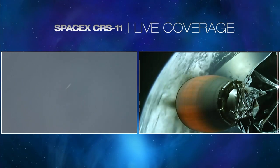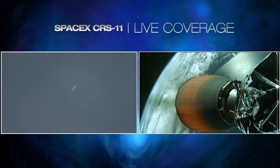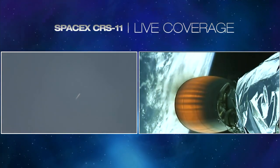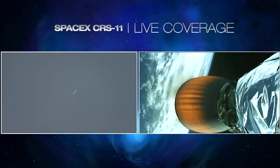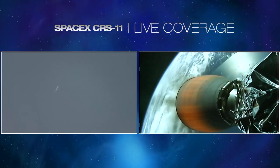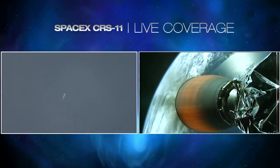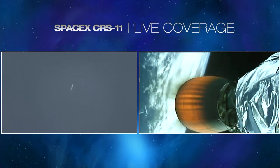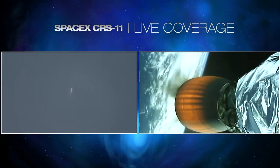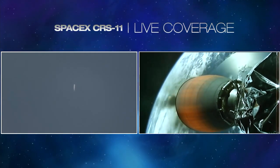In about two minutes, the first stage entry burn will begin — a burn of about 14 seconds — bringing the Falcon 9 first stage back toward Cape Canaveral Air Force Station. Second stage engine performance continues to be good. Four minutes, 45 seconds into flight.